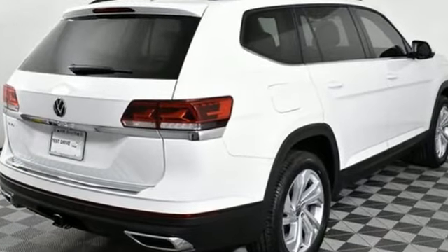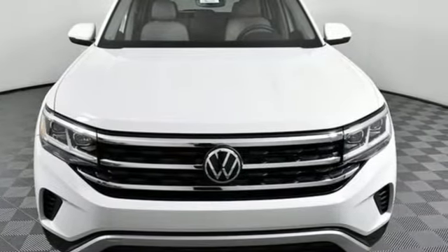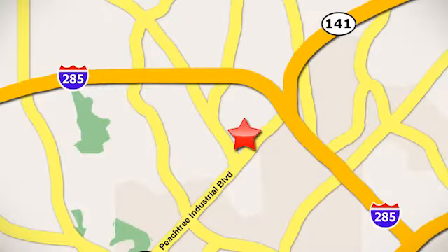They say a journey begins with one step. In this case, it begins with a test drive. Start your next adventure today. Contact Jim Ellis Volkswagen of Atlanta today or stop on by. We're conveniently located inside I-285 on Peachtree Industrial.